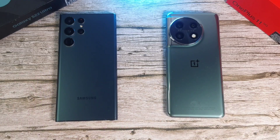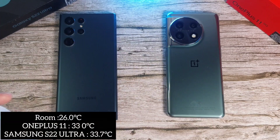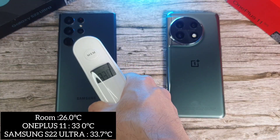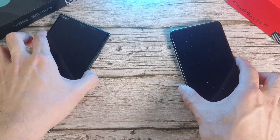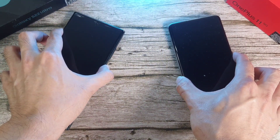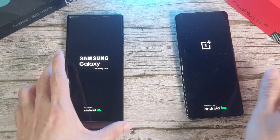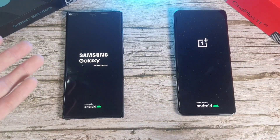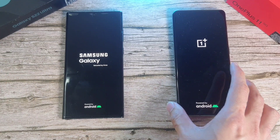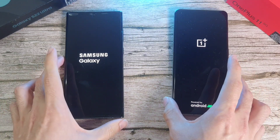We're also going to check out temperatures at different points. At the start, the room is at about 26 degrees, and each of these phones is at 33 degrees and 33.7 respectively — not much difference at all. The battery has been charged up to 100% on both phones, and we're going to see the battery performance on both flagship phones as well.